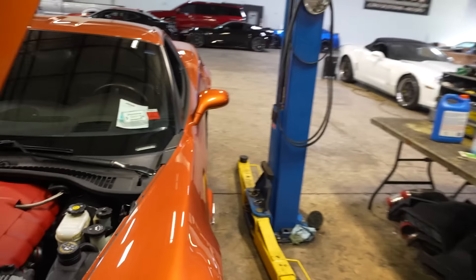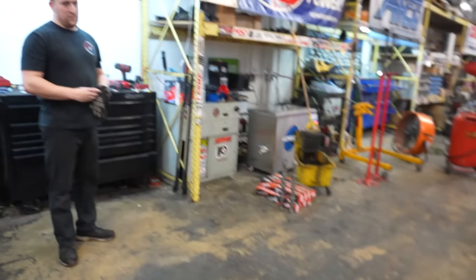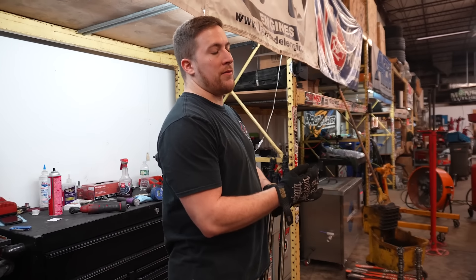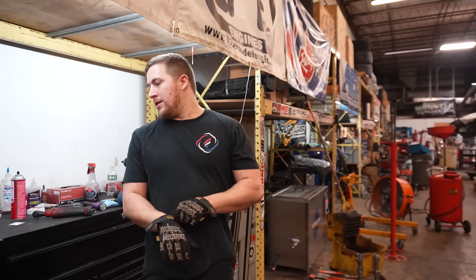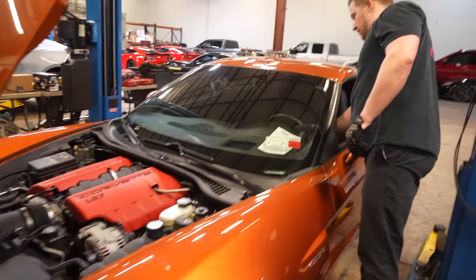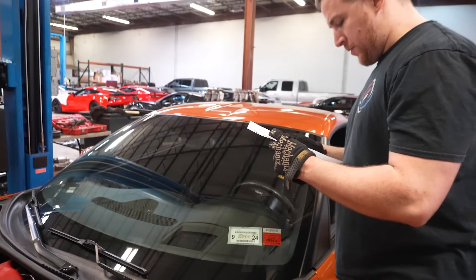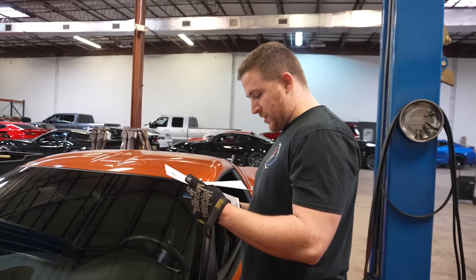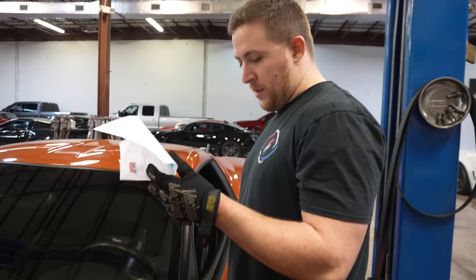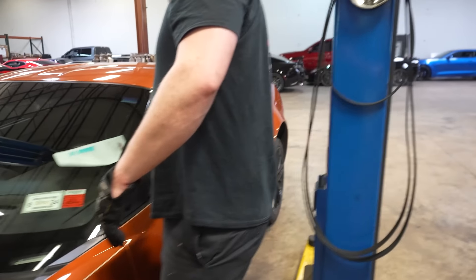Kyle is starting on this beautiful Atomic Orange C6Z — really clean. What's this thing getting? A lot. It's getting stage 4 with the trans, clutch, valve covers, and an MGW. Sweet.